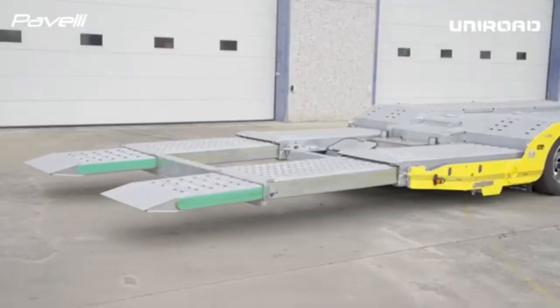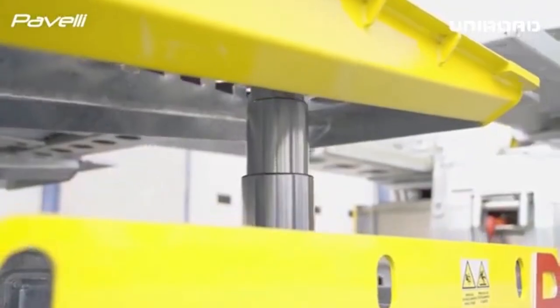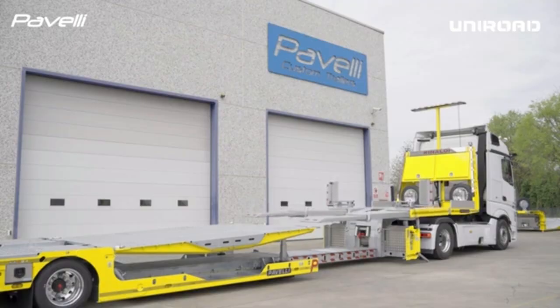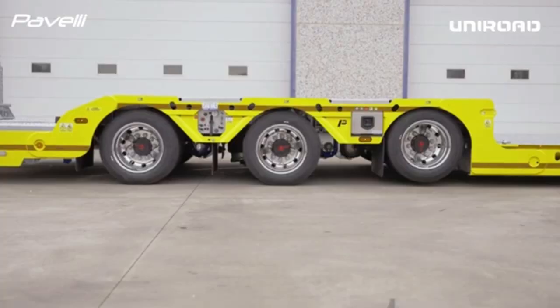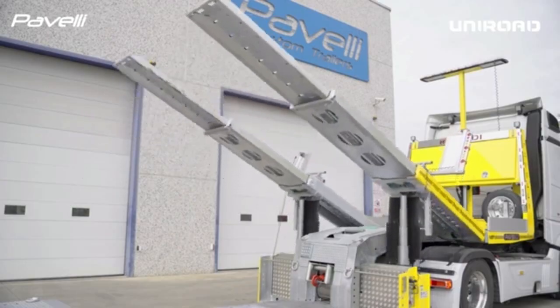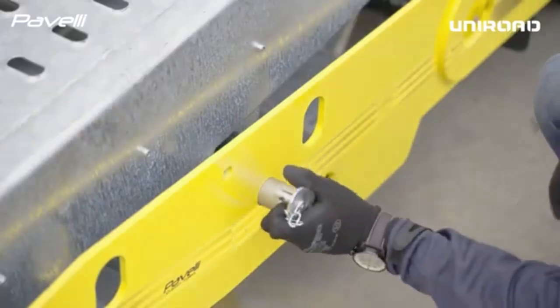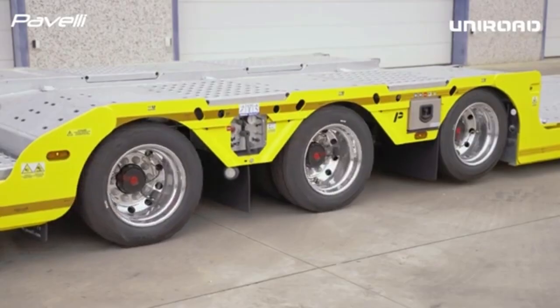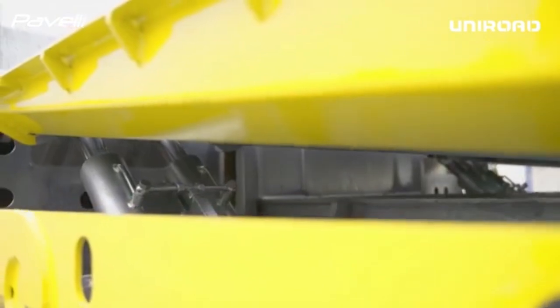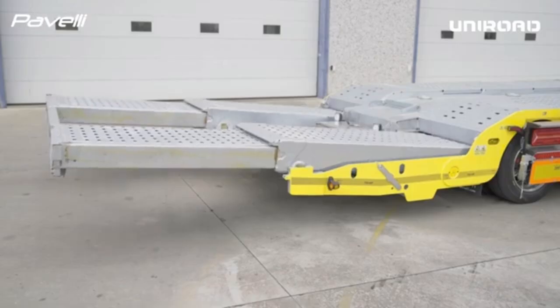A semi-trailer designed to handle heavy loads with adjustable axles and a self-steering third axle offers enhanced versatility and stability, making it ideal for transporting large or unevenly distributed loads. The adjustable axles allow the trailer's weight distribution to be customized based on the load, improving balance and reducing wear on tires and road surfaces.